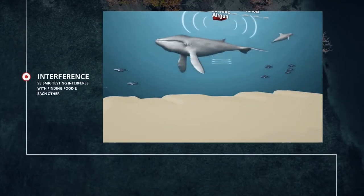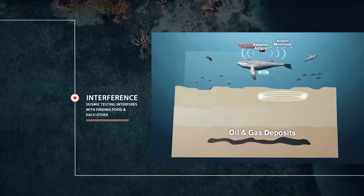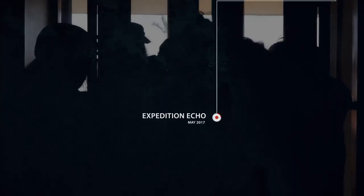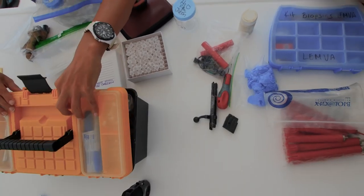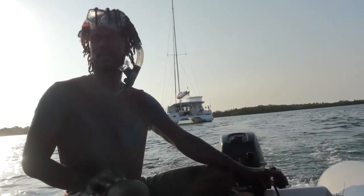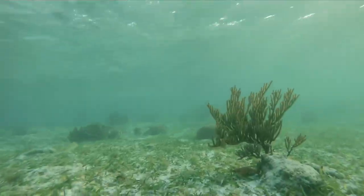Marine mammals use sound for navigation. In a process called echolocation, they send out a sound wave and listen for an echo. These seismic surveys could impede their ability to echolocate to find their food, their families, or even navigate. So a team of concerned scientists and artists headed out to sea to find out how much seismic testing will impact life on the Mesoamerican Reef.